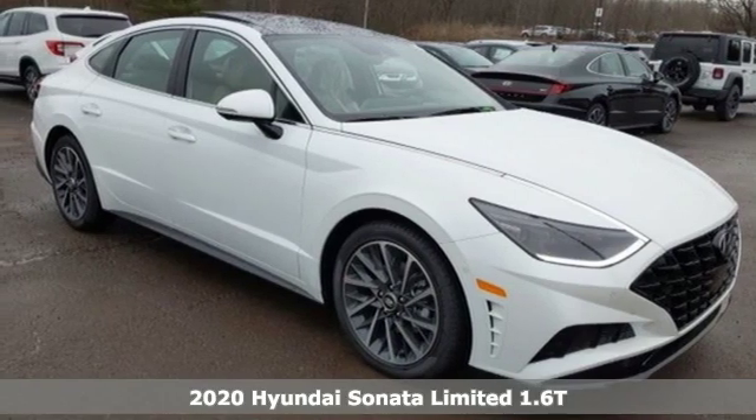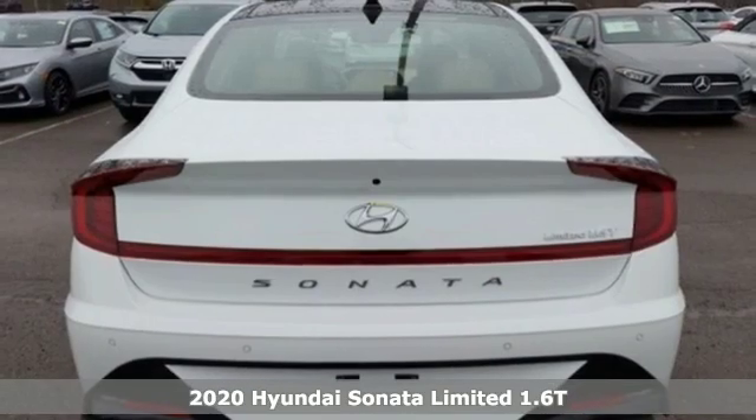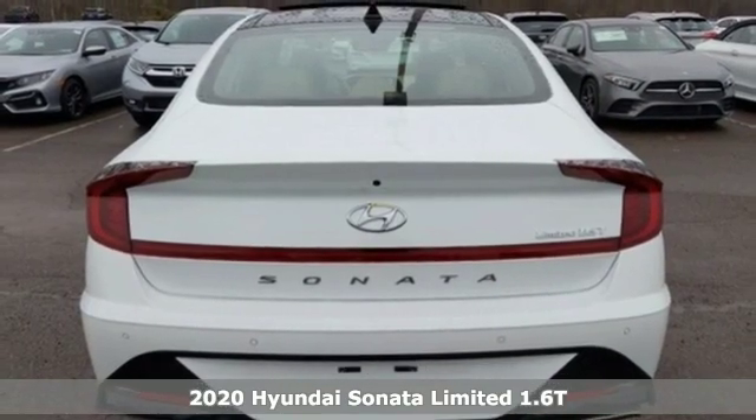It's a new 2020 Hyundai Sonata. Challenging convention to find a better way — it's the Hyundai way.